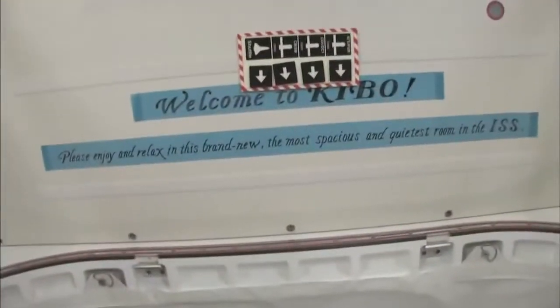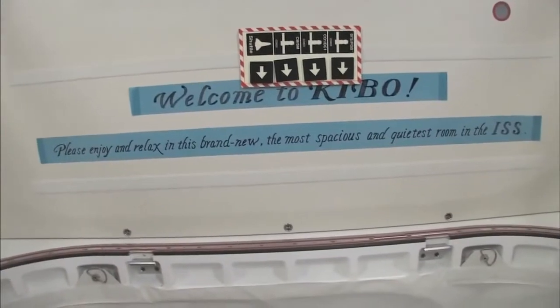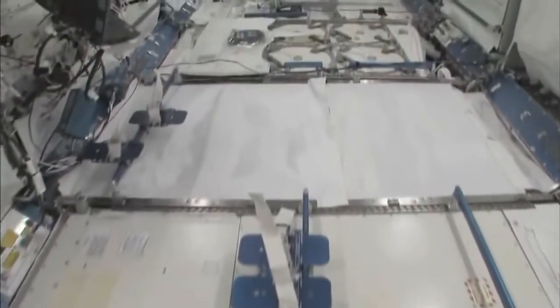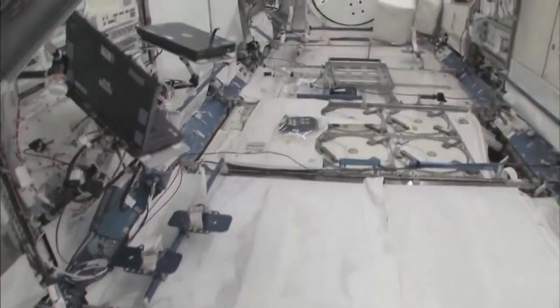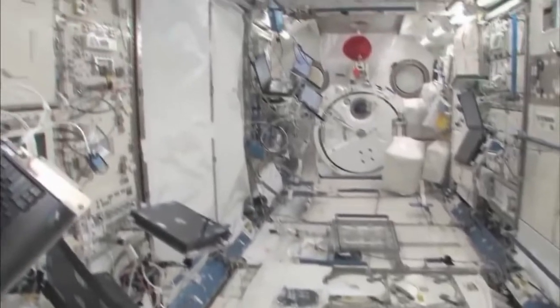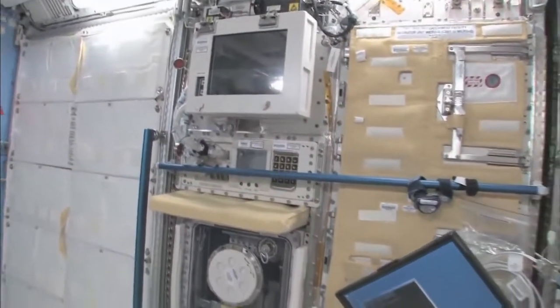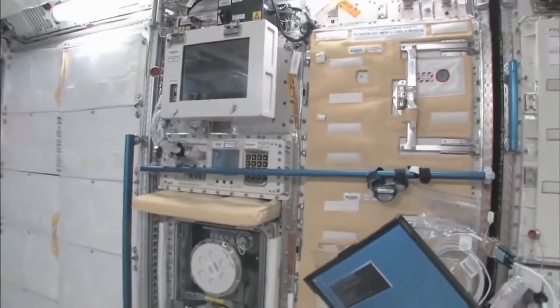Welcome to Kibo. Please enjoy and relax in this brand new, most spacious and quietest room in the ISS. You can see here, this is the Saibo rack, which is for cell biology. And then we have a fluid rack, Urutai. So these are the two main Japanese science racks that are up here now.